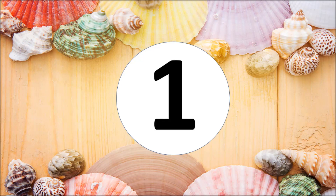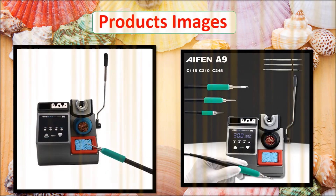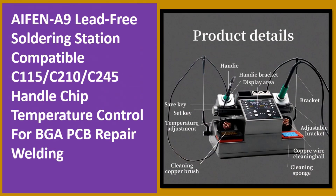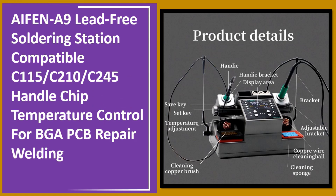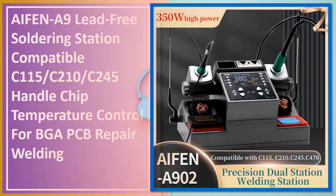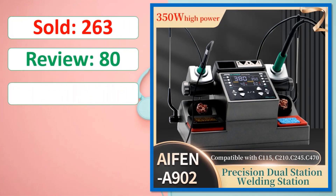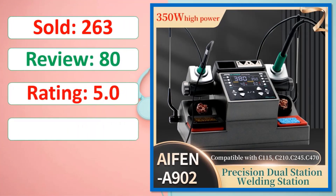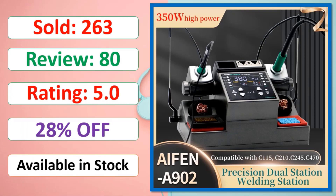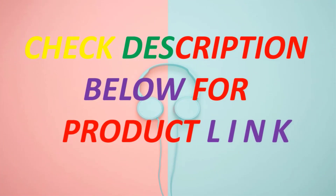At number one: product images shown. Details include units sold, review count, rating, percent off, and availability in stock. Check the description below for the product link.